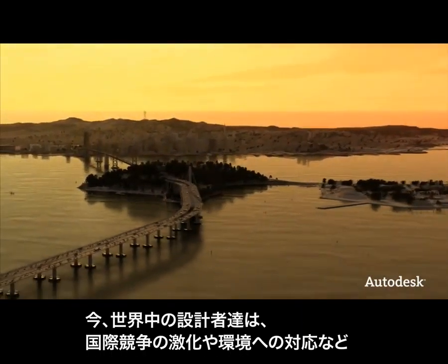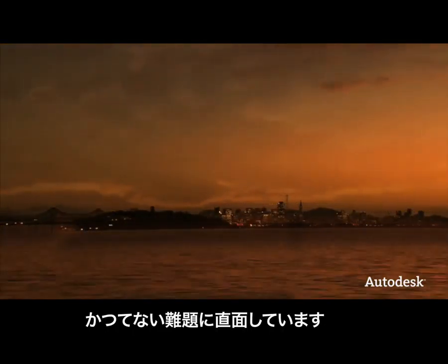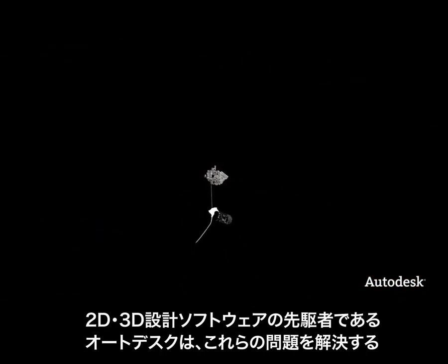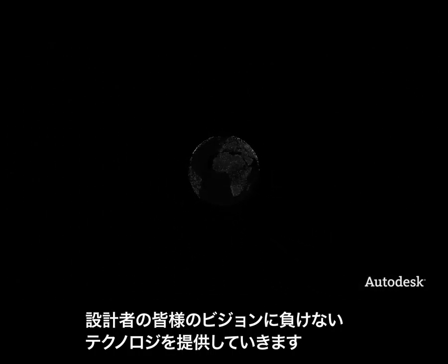All over the world, today's design and engineering professionals are facing unprecedented challenges, from increased global competition to greater demand for designs that are sustainable. Autodesk is committed to helping them respond to those challenges, with technology equal to their vision of a better designed world.